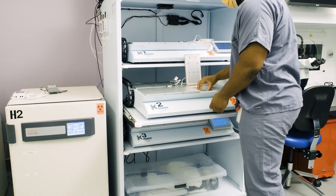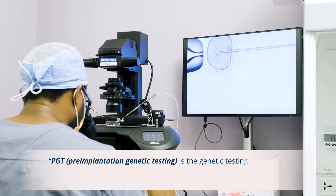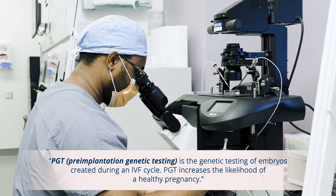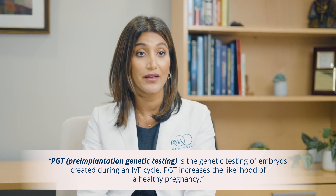If you turn eggs into embryos before freezing them, you can get past a lot of that attrition upfront. When you freeze embryos, you know what you have. You can also do genetic testing on embryos to assess their quality, which can increase the confidence with which you bank for the future.